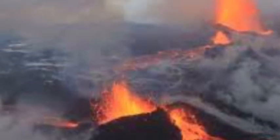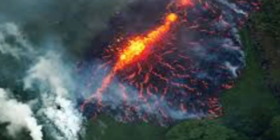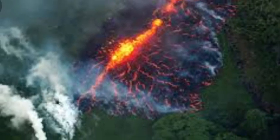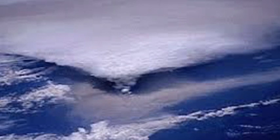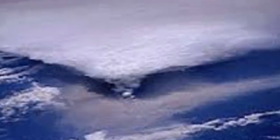Hey guys, just reporting: they found some water in the Hawaiian volcano, which could be a concern. Here's some more information. Discovery of water in Hawaiian volcano Kīlauea could trigger strong eruptions, say scientists. A water pond was discovered inside a Hawaiian volcano.